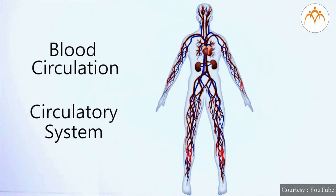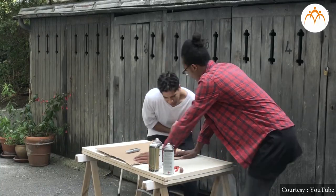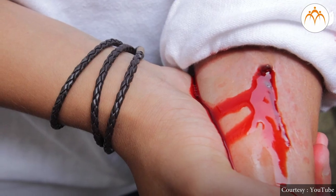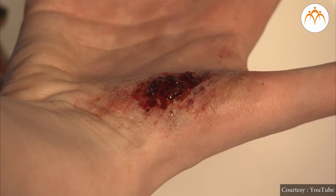Today we are going to know more about blood circulation and the circulatory system. While performing our routine activities, sometimes we get some cuts or wounds. If we get a cut or a wound, at the site of injury, blood starts coming out or the person bleeds.